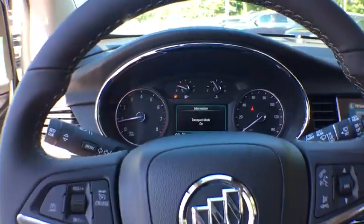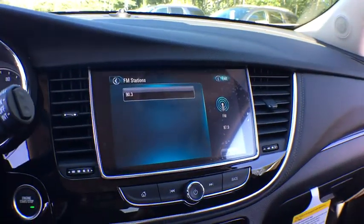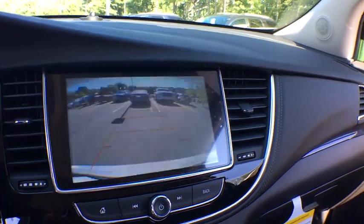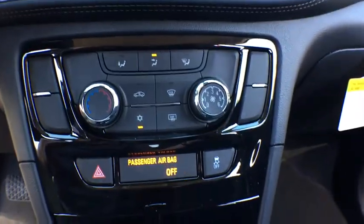Stability control, floor mats, anti-theft security system, cruise control, keyless start, AM FM stereo radio, trip odometer, daytime running lamps, cargo cover, rear view camera, steering wheel controls, tire pressure monitoring system, luggage rack.